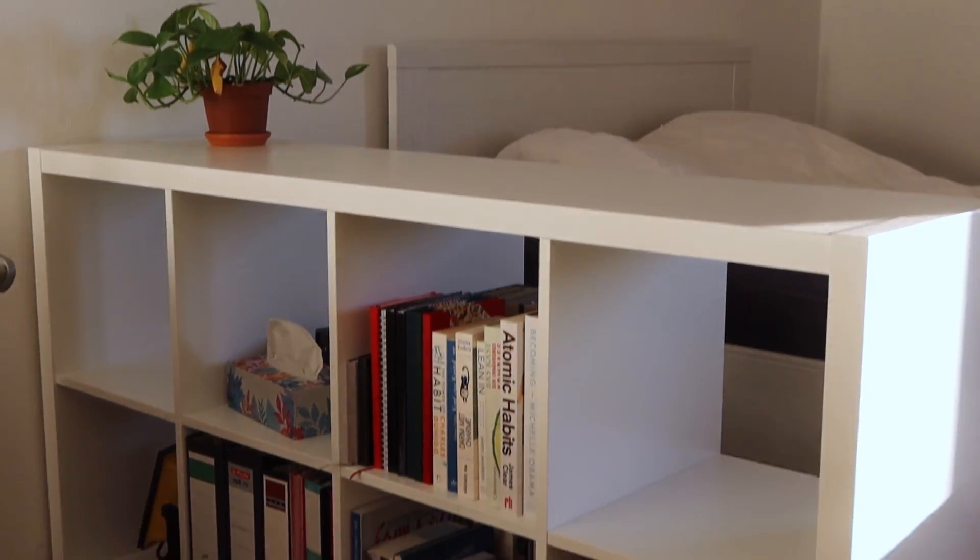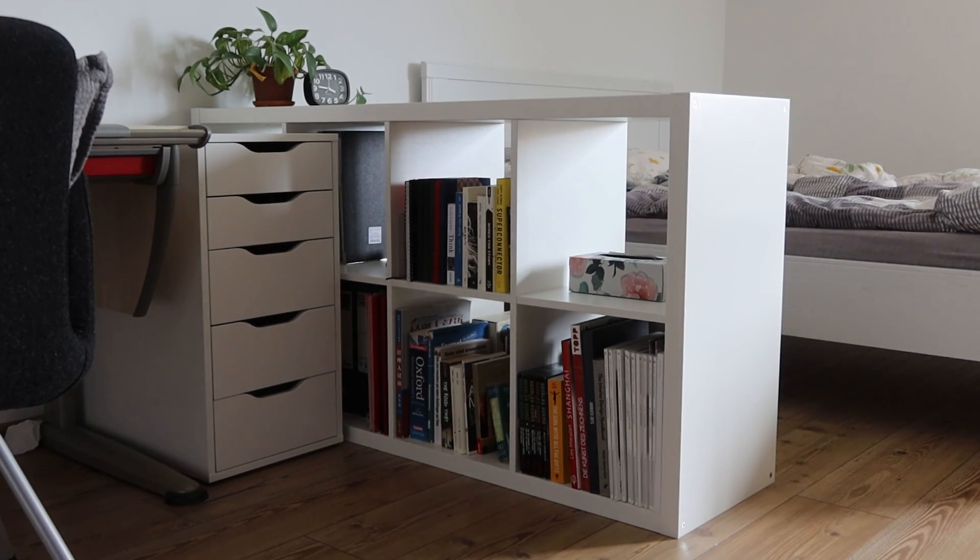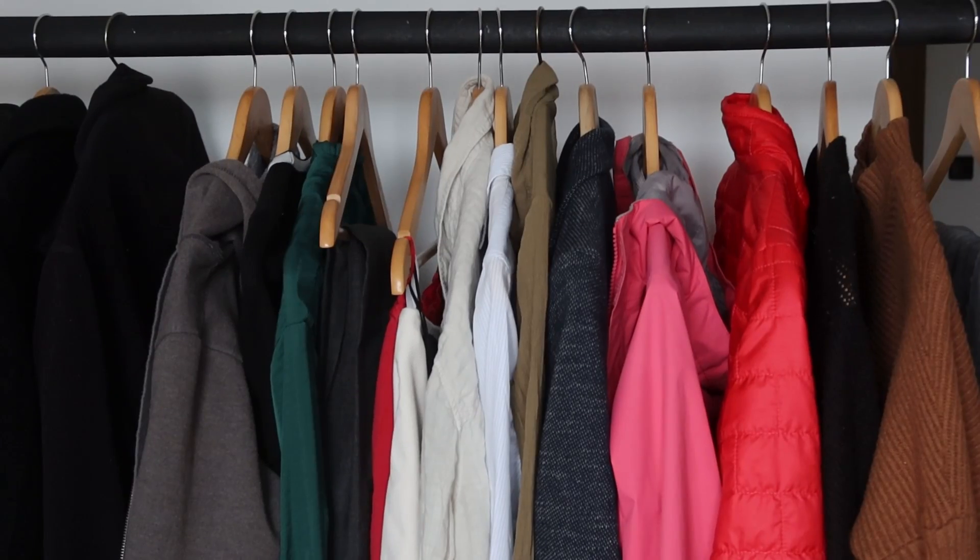Tip number one is to reduce open storage. This is something I've had to learn through my own experience. When I first moved out, I bought an open shelf system that a lot of people have, and I found that the room just immediately looks more cluttered. As a minimalist, I'm not big on decor, so the things on my shelf are things I need regularly — a bunch of different shapes and colors. It really attracts the eye in a negative way; your brain is trying to process all that color and busyness. Going forward, I would try to opt more towards closed storage spaces.